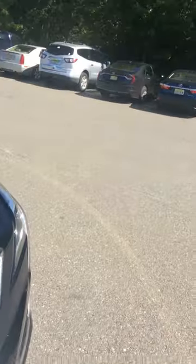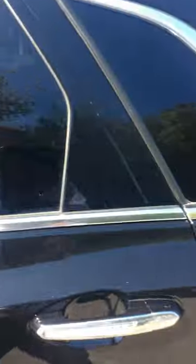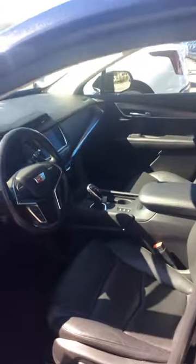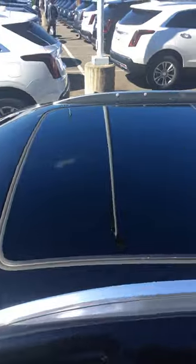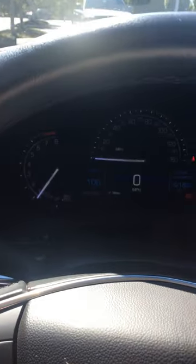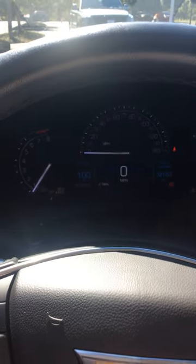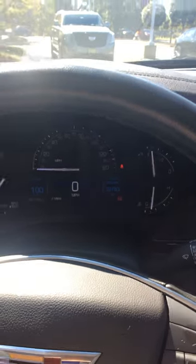I'll take a shot of the back seat and the front seat and the dash. It's got the black interior, just like you wanted. It does have the panoramic moonroof and sound system. There's the mileage — 32,183.